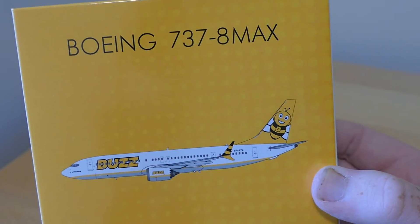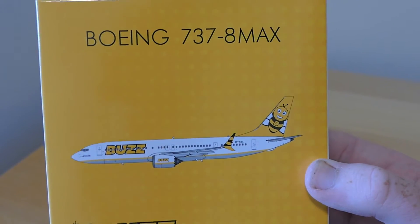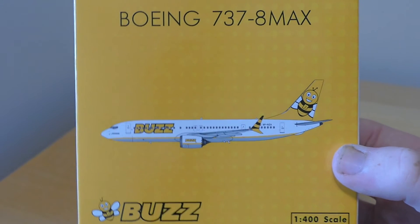This aircraft operates the Kaunas and Krakow flights from Luton, and of course it may also operate the Stansted flights as well.